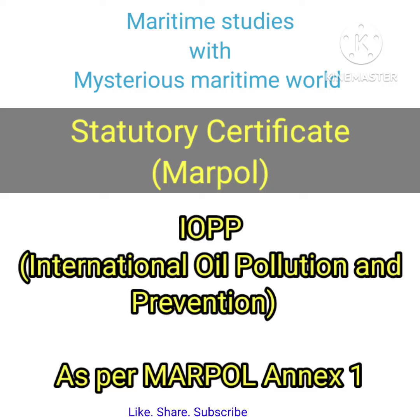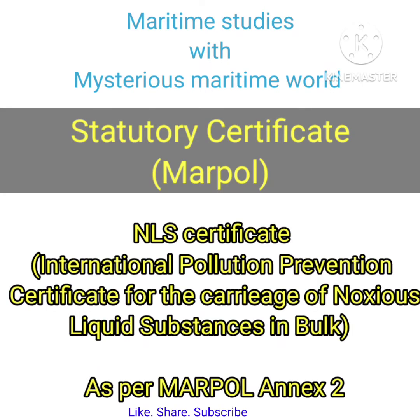Statutory certificates under MARPOL: IOPP — International Oil Pollution Prevention Certificate — as per MARPOL Annex 1. NLS Certificate — International Pollution Prevention Certificate for the Carriage of Noxious Liquid Substances in Bulk — as per MARPOL Annex 2.